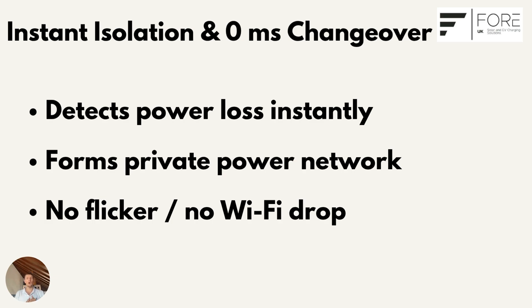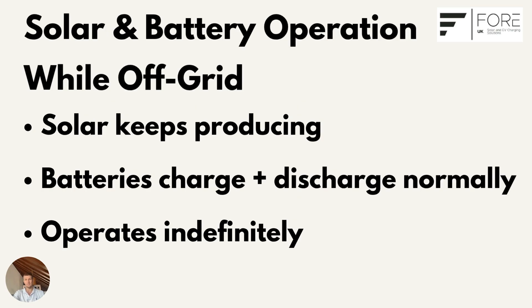But the real difference is what happens next, because unlike most systems your solar doesn't stop. In a typical setup, once the grid goes down your panels stop generating. With SIG Energy, once isolated your solar array keeps producing power — during the day, solar energy is able to run your home and recharge the batteries.